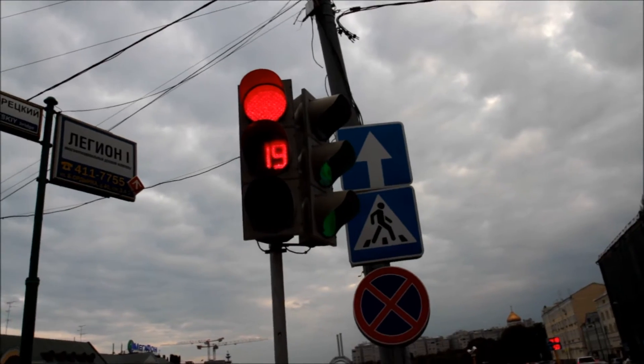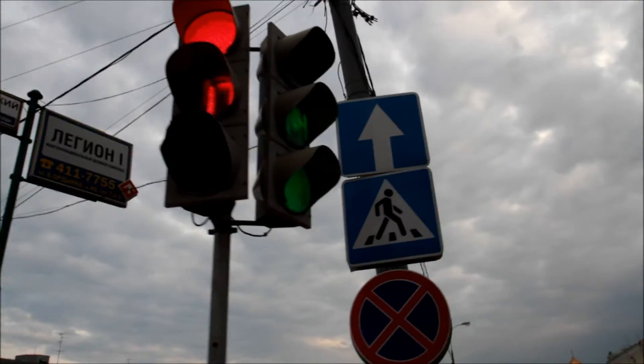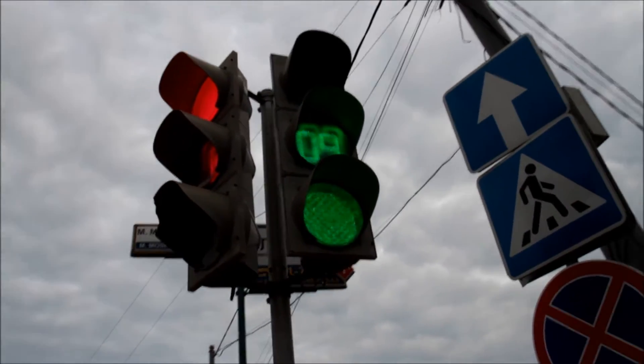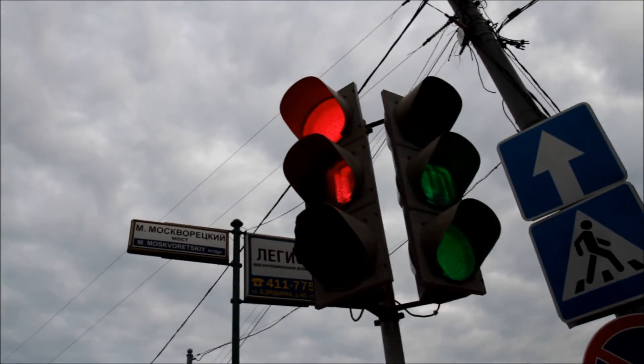This is an example of Russian road signals. For the pedestrians, that's how long they have to walk — ten, nine. Then for drivers, here's how long the light is red.